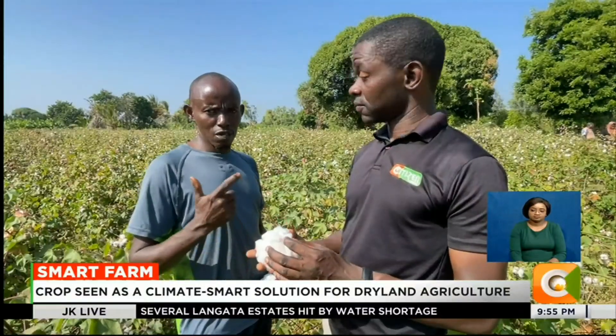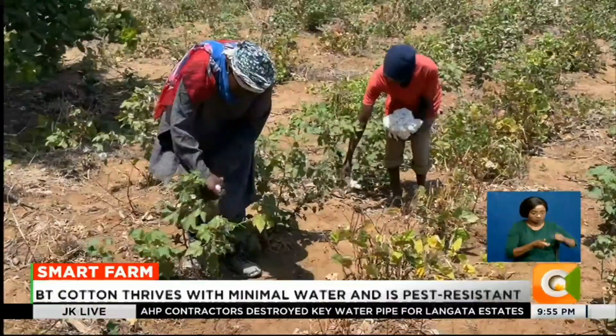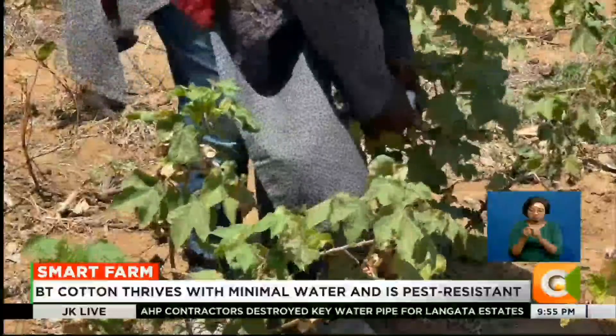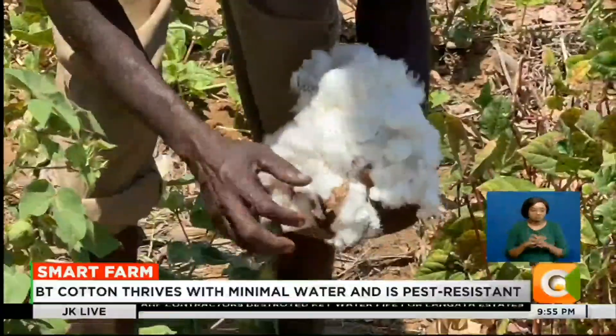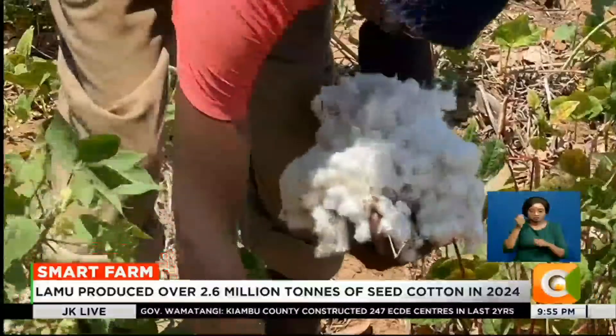Unlike conventional cotton, which is highly susceptible to pests and requires extensive pesticide use, BT cotton has an inbuilt resistance to the destructive bollworm pest. This significantly reduces the need for chemical sprays, cutting farming costs and minimizing environmental impact.